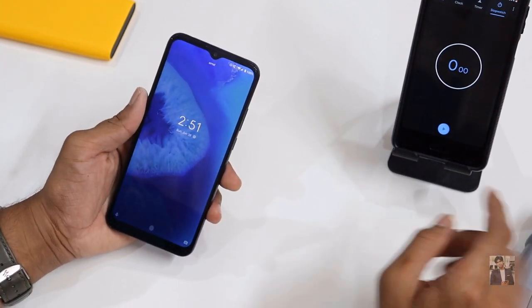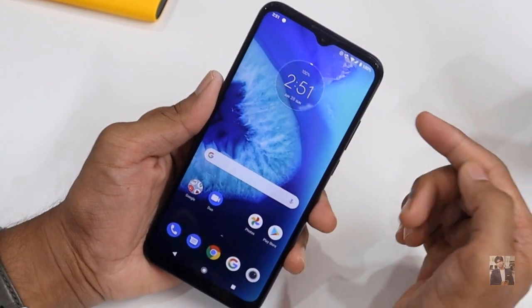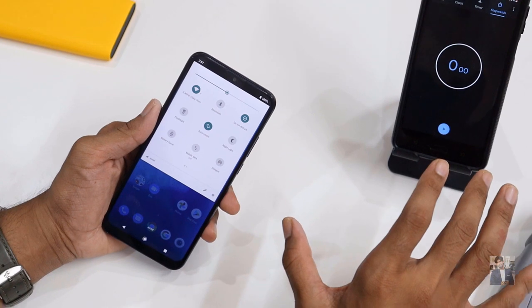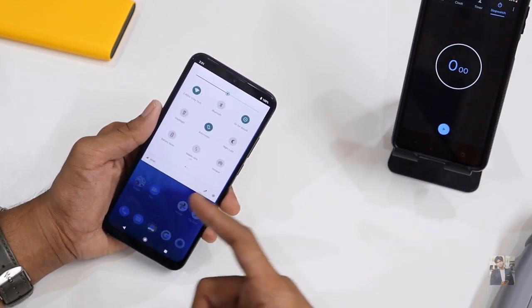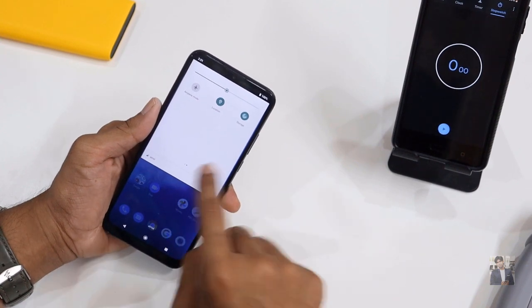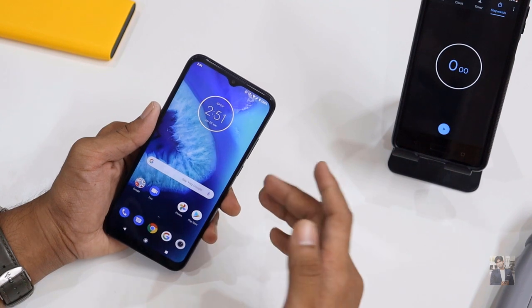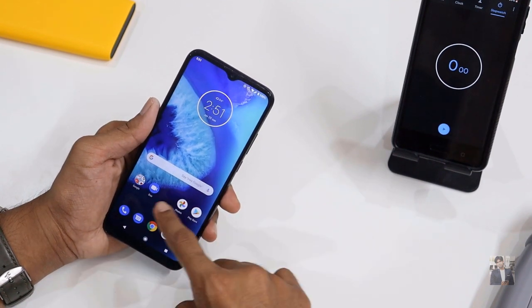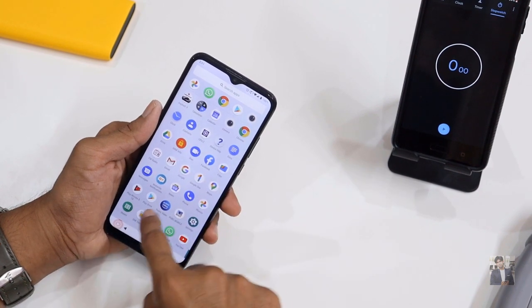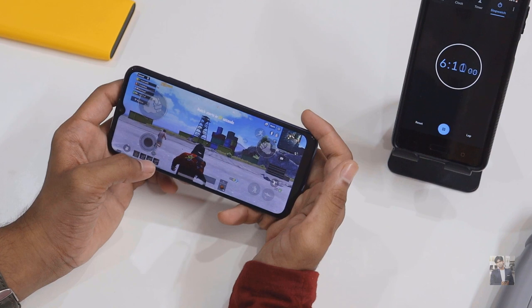The phone is fully charged at 100%. I'm using brightness level 50%, Wi-Fi is on, location is on, and I'm using a single SIM card on 4G network. Let's play and see how the phone handles PUBG.